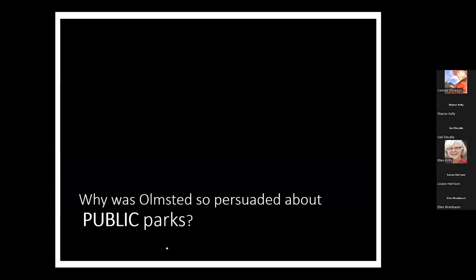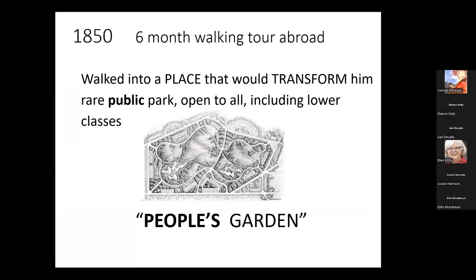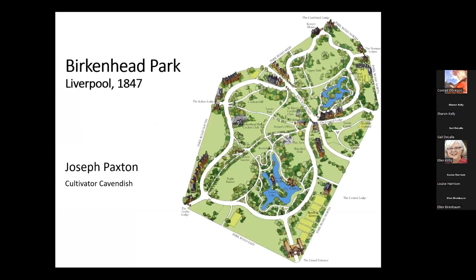Why was Olmsted so persuaded about the notion of a public park? In the 1850s, he went on a walking tour in England and found himself in a place that would forever change him — a public park open to all classes called the People's Garden, known as Birkenhead Park. When he went there, it was only open a couple of years, and what struck him was that people of every class were walking through it. It had been designed in Liverpool by Joseph Paxton.